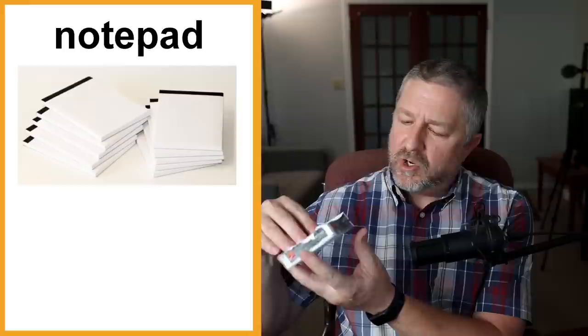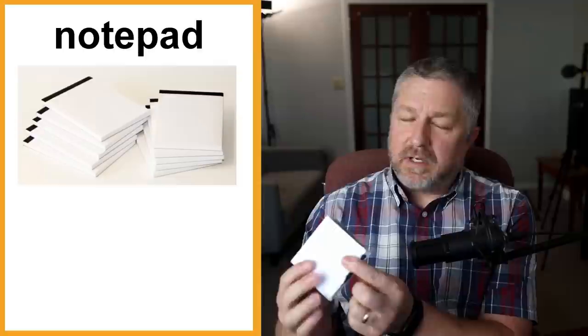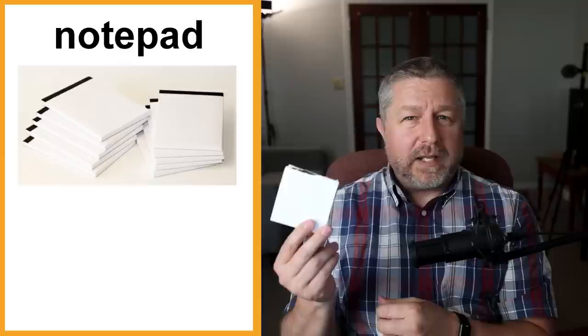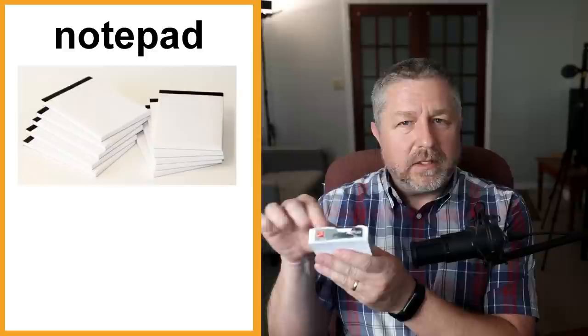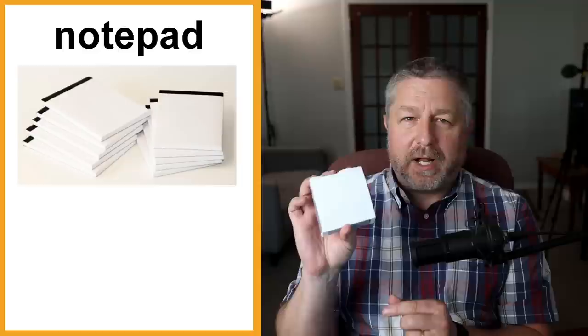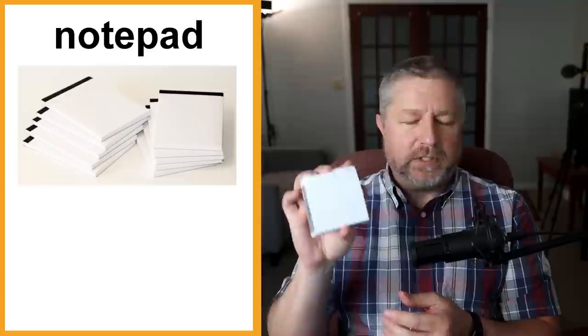A notepad. I keep a notepad by my desk — usually from some kind of business handing them out. This one is from the bank. It's so handy to have a notepad where you can write things down. When I have an idea for an English lesson, I quickly write it down on a notepad, and then add it to a big spreadsheet. I think I use a notepad most for writing a grocery list: milk, eggs, bananas. By the way, thank you to all of you that live in countries that produce bananas — I still eat one every day.